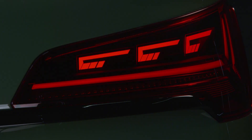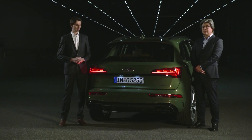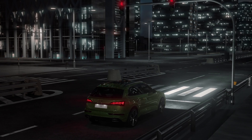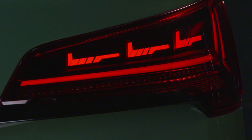Each signature is also accompanied by coming home and leaving home scenarios, and the lamp also uses a dynamic turn indicator. Additionally, if the customer chooses dynamic mode in Audi drive select, they will get a new sporty styling signature.